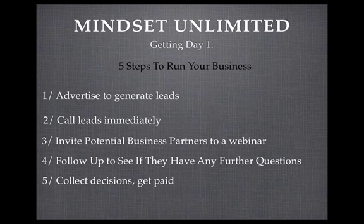Step two is when you get a lead — a potential business partner — and you get their details, give them a call immediately. You really do only have a window of 24 to 48 hours. It's better to get in contact with them as soon as they've entered their details. So step two is to call potential business partners as soon as possible.